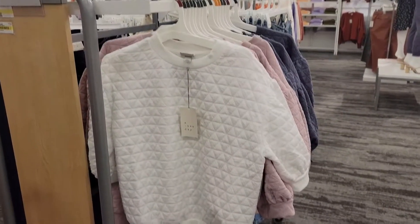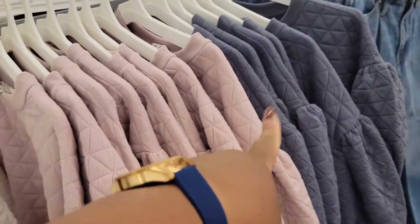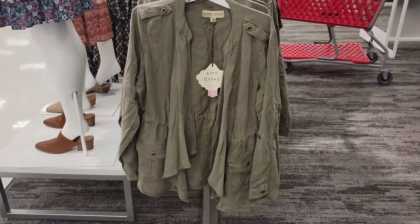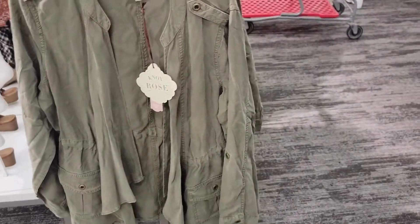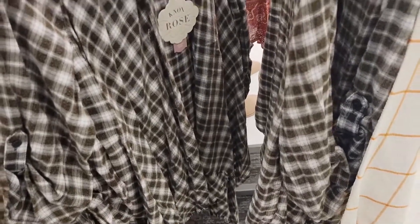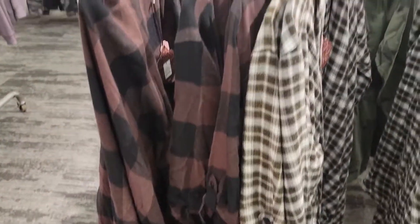They have these shirts with kind of a puffy sleeve — they're $25. And these are the different colors — this is like a purple gray. They have these little jackets by Knox Rose — $35. That fabric is real thin. So they look like this — it's $30. That pattern and this one.